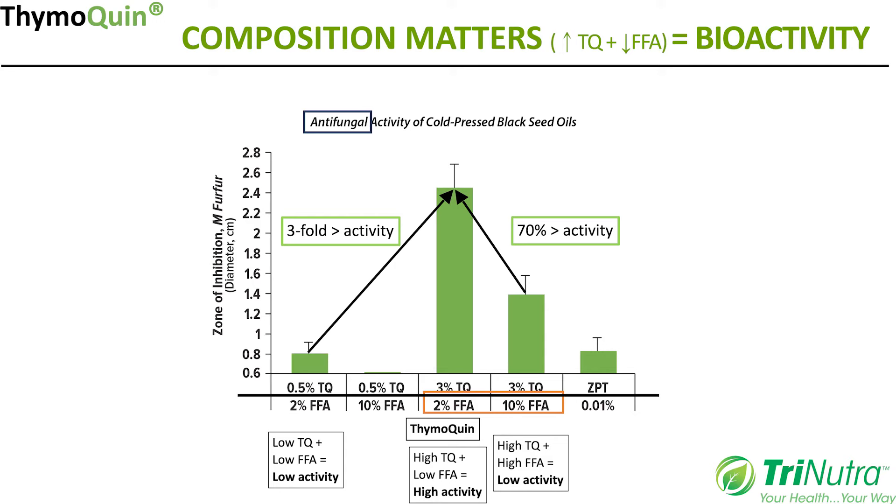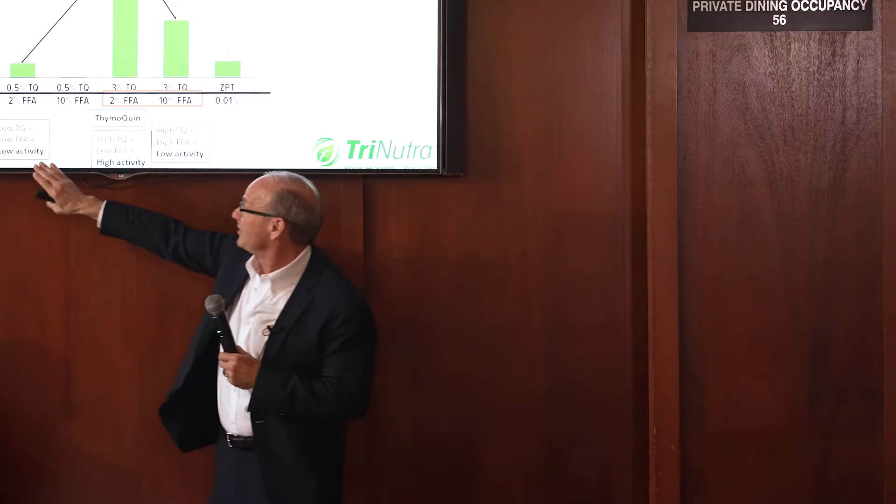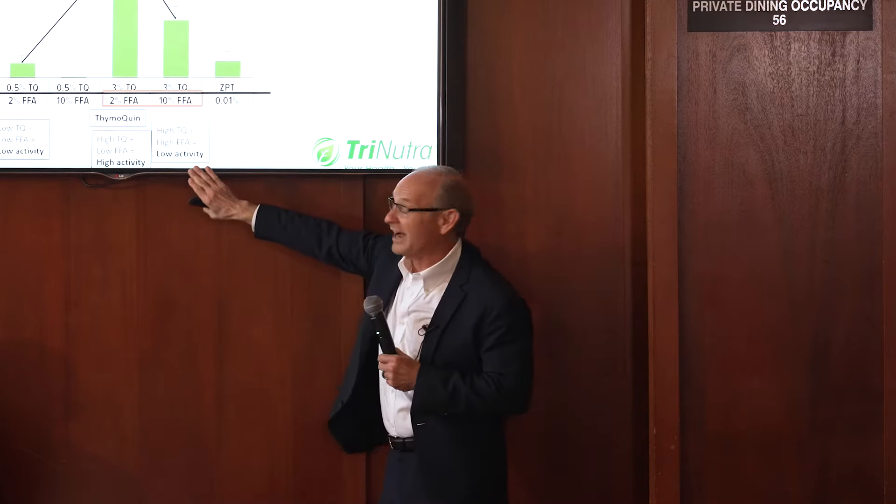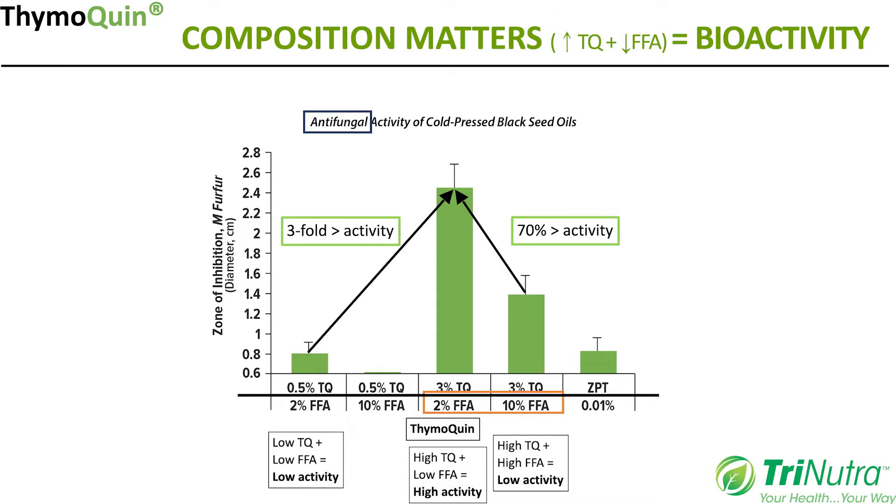Looking at the anti-fungal effect against M. furfur — a skin organism that can cause a variety of skin disorders — the data again shows: high TQ and low free fatty acid gives high activity; low TQ and low free fatty acid gives low activity; and high TQ but also high free fatty acid gives low activity. So both criteria are needed simultaneously. Consistent standardization is also critical because consistent composition gives consistent results.